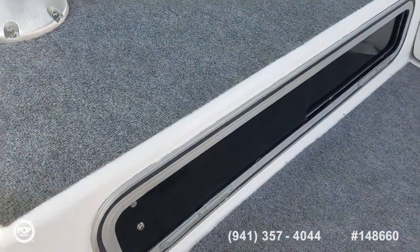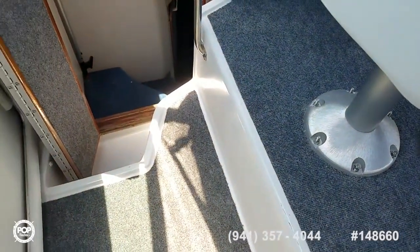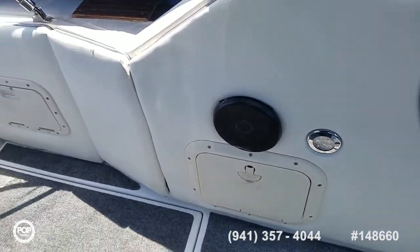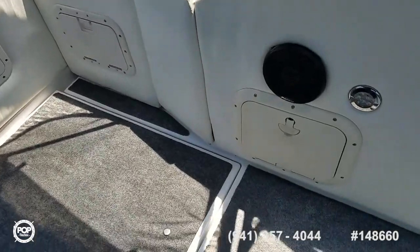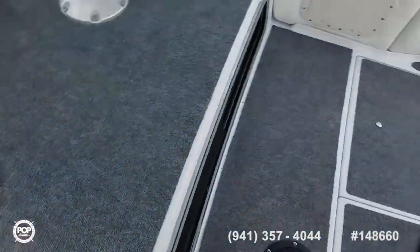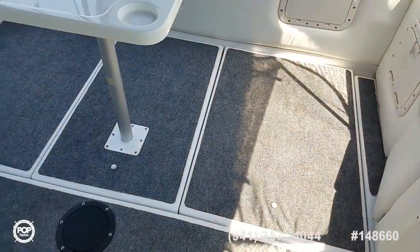Wide tinted window for the mid cabin. This is designed to sleep six on board. You can see some LED courtesy lighting as well and some storage access boxes. All the carpet is securely mounted, very comfortable underfoot, and you've got easy access with three hatches to get down into the engine bay.